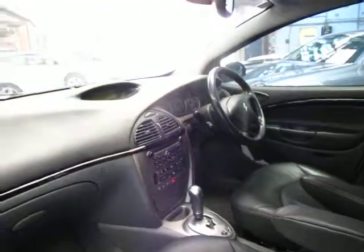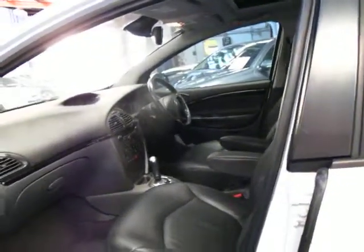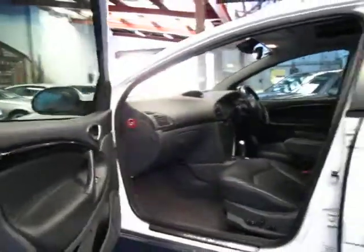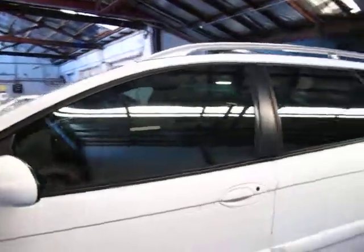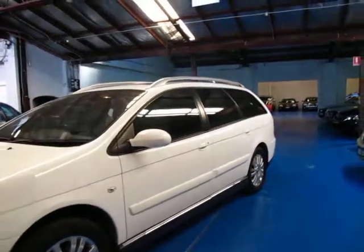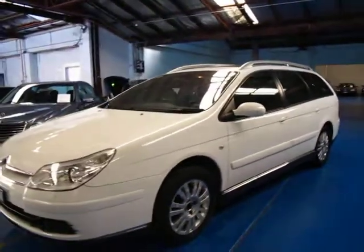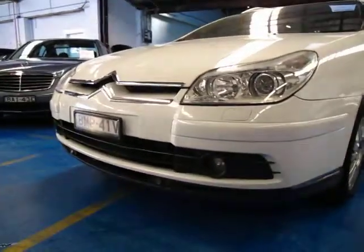Obviously it's an automatic, it's got climate control, an electronic stability program, and arm rests there too. They really are incredible cars, and if you're looking for a family wagon around this sort of money please come and have a look, take it for a drive — you're not going to be disappointed. Being an Exclusive, it does have electric fold-in mirrors, xenon headlights, and driving lights down the bottom at the front.